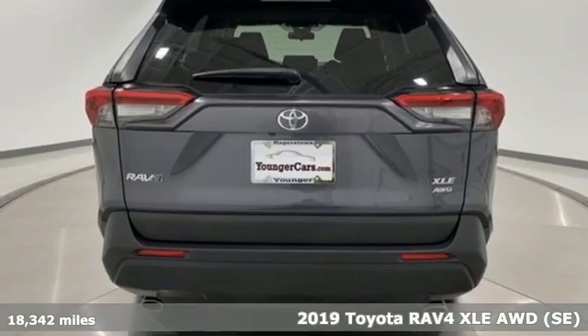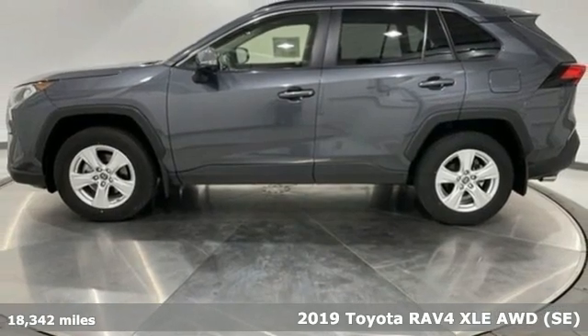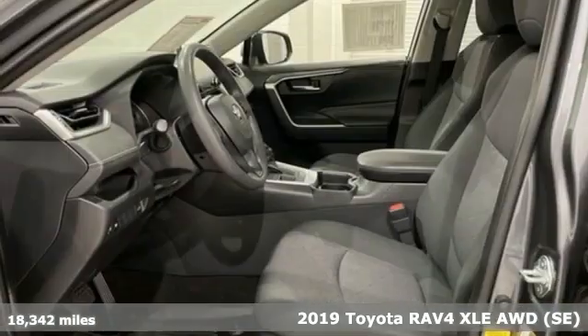Here's a 2019 Toyota RAV4. This dynamic, elegant, and spacious RAV4 is the right choice for whatever's next.